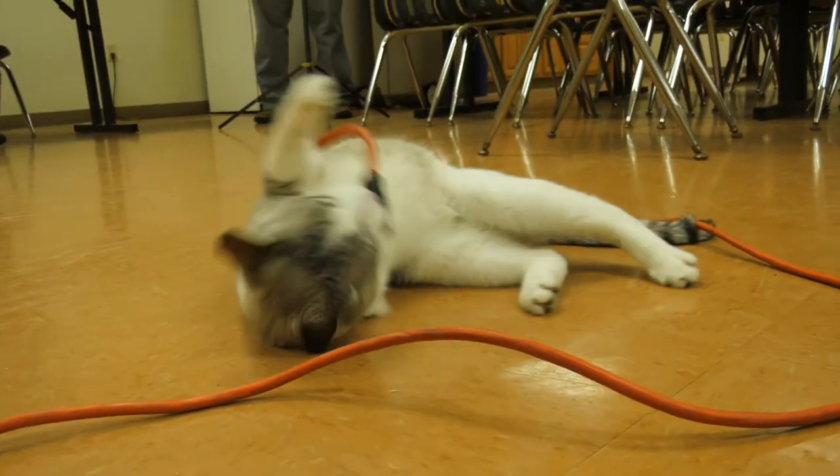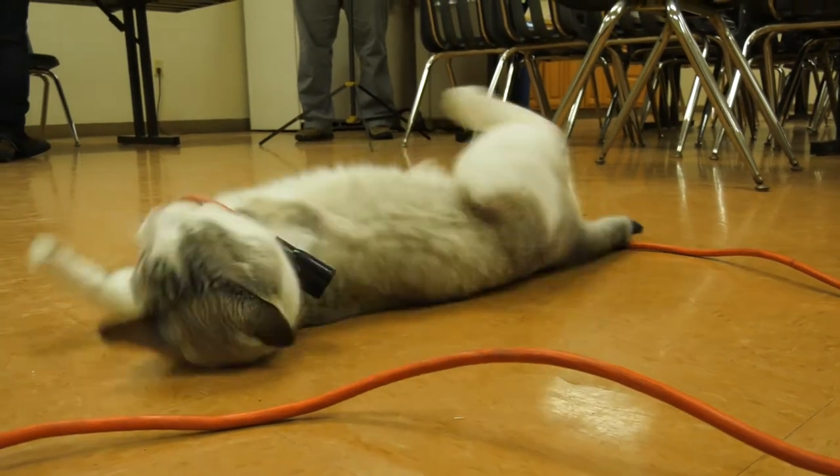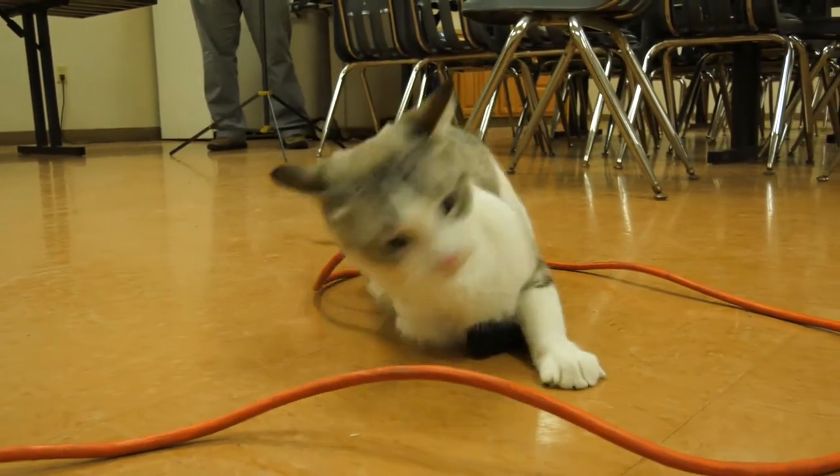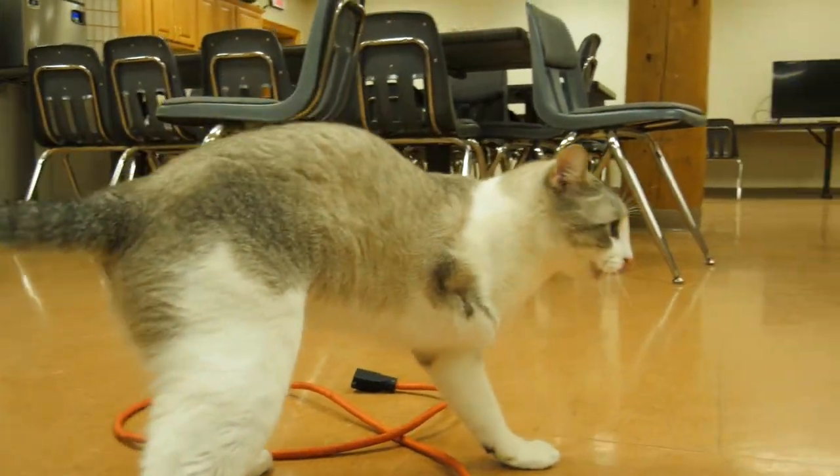We don't get too many mice in here, but if one were to get in, he works really well as a mouser. Sometimes something will accidentally get in, and if it does and it hides around, he'll find it and catch it better than we could.